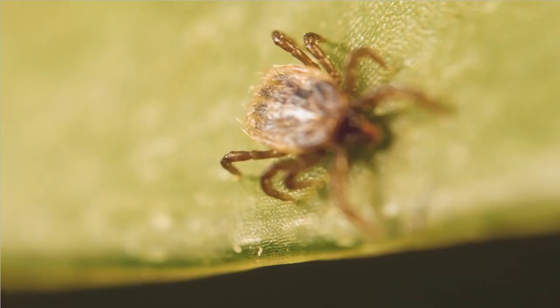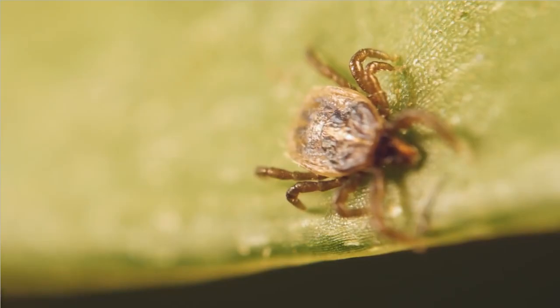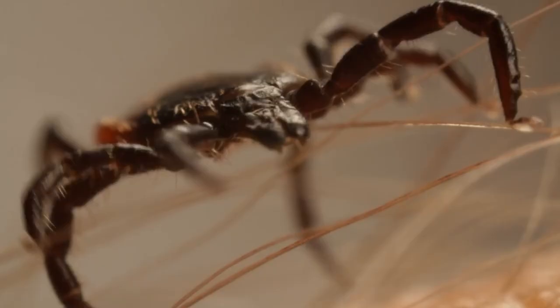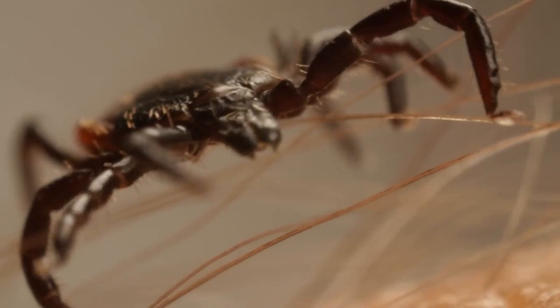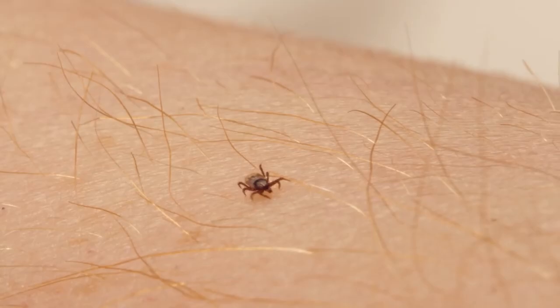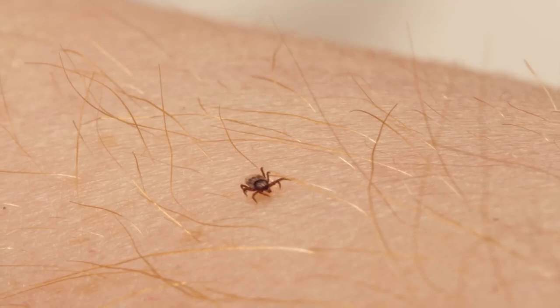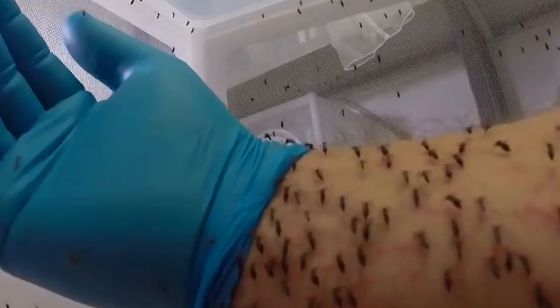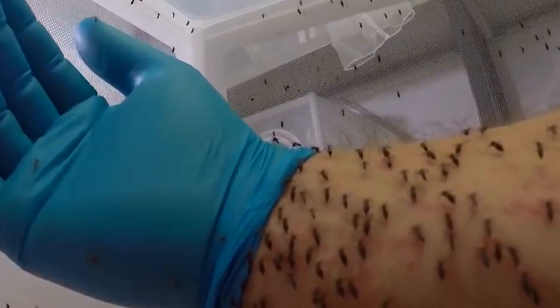Tick-borne diseases can cause several symptoms, and they typically develop just within several days to a week after the bite. Some of these symptoms include a red spot or rash near the bite, fever, chills, nausea, headaches, muscle or joint pain, and swollen lymph nodes. If left untreated, these symptoms could worsen and develop into more serious problems, such as Lyme disease, tularemia, and ehrlichiosis.